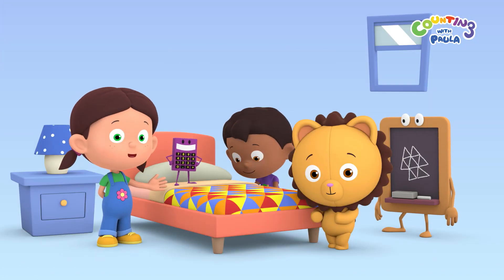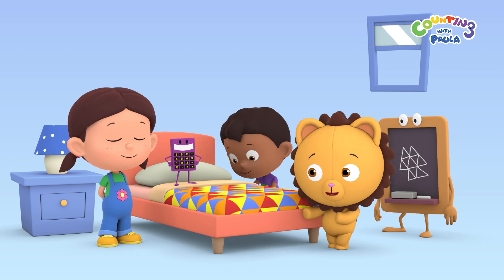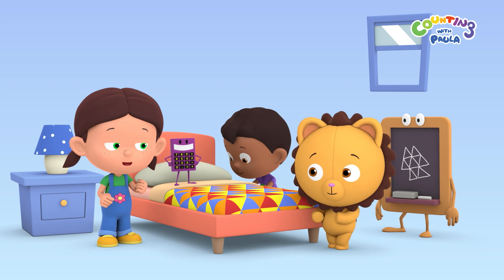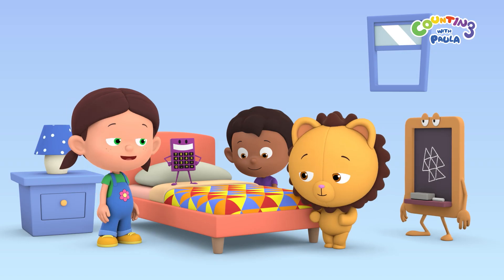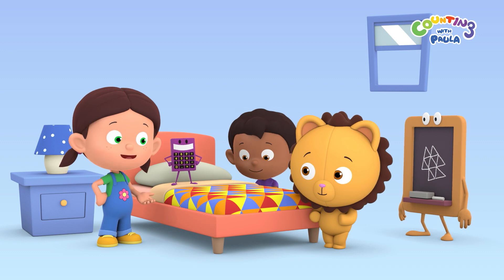Hi, everybody. I was just showing the new quilt my mom made for the bed. It looks so colorful, Paula. You think so, Billy? Let's count the different colors on the quilt together. One red, two blue, three yellow, four orange. That's why the quilt is so colorful. There are four colors on it.